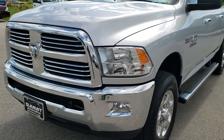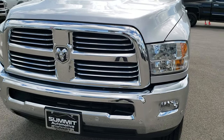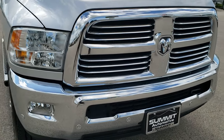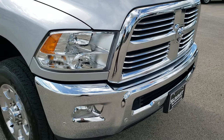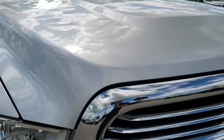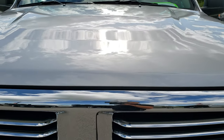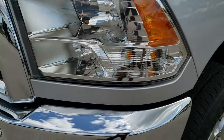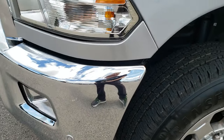Today we are checking out this super clean 2018 Ram 2500 Crew Cab Short Box. This truck has the 6.4 liter V8 Hemi motor and from this HD video you will be able to tell that this truck is extremely clean all the way around, inside and out.